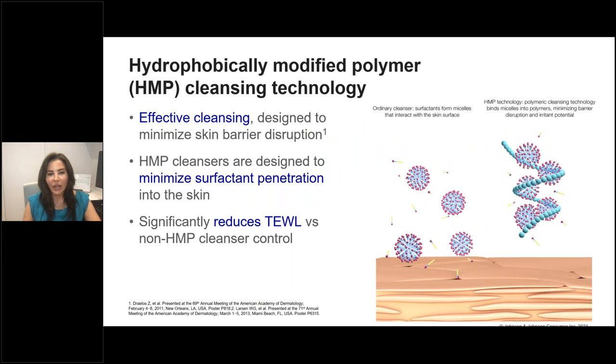Looking at the diagram on screen: on the left, the surfactant-based cleanser; on the right, the HMP technology cleanser. HMP stands for Hydrophobically Modified Polymer. This cleansing technology is meant to be a form of effective cleansing that maintains skin barrier function and minimizes its disruption. With HMP cleansers, you minimize surfactant penetration so that the product can cleanse the skin but be rinsed away completely. This significantly reduces transepidermal water loss, as shown in a number of studies.